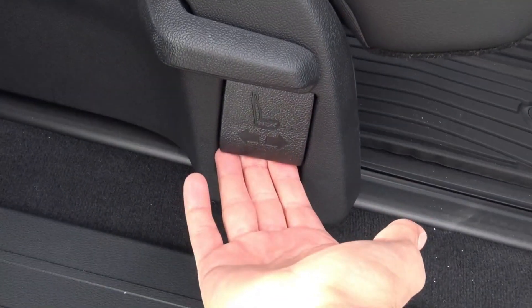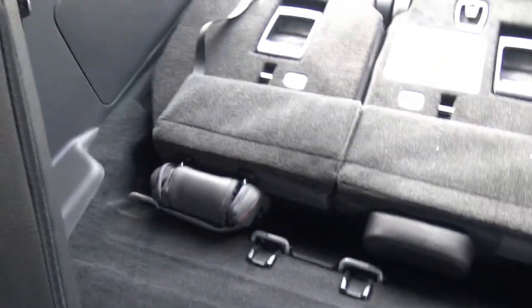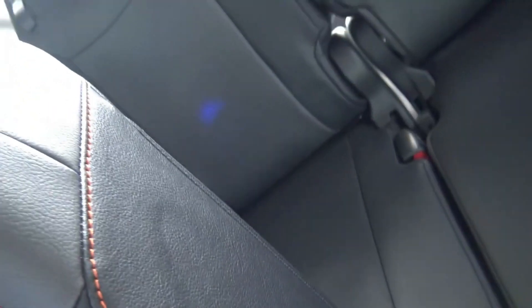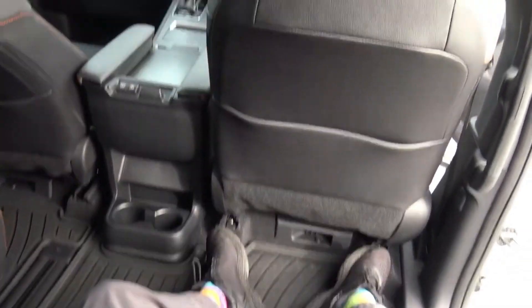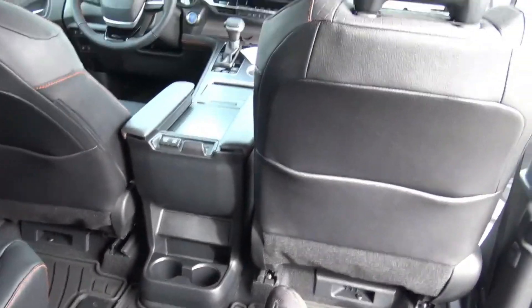Right here there's this big tab. I'm gonna hop in, take that tab, squeeze it, and then slide it back. Now look — I'm six foot three and look how much room I have. The people in the back seat probably wouldn't be that comfy in this position. Look how far back that is — that is crazy. Obviously when it's back this far, the third row literally has no room. But if you're carrying four people in this thing, you're gonna be super comfy back here. This is absolutely fantastic.